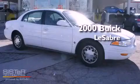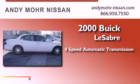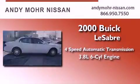This is a 2000 Buick LeSabre. This car has a 4-speed automatic transmission and a 6-cylinder engine.